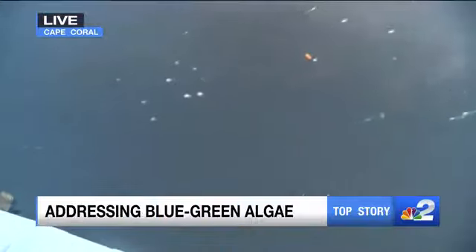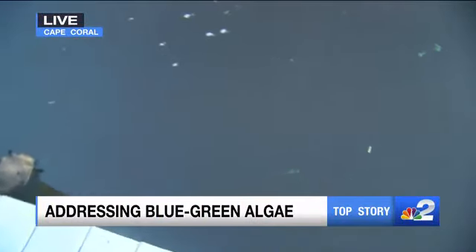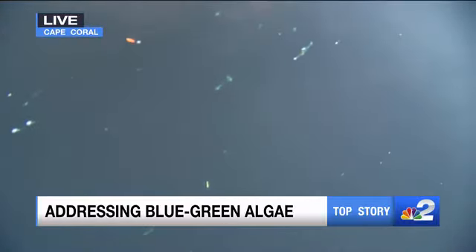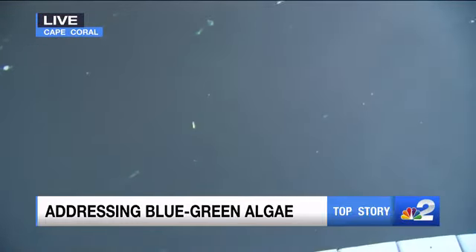Well, Nate, I want to give you a look here at what the algae is looking like here at Horton Park. As you can see, several flecks out here starting to kind of turn into little tiny groupings. City officials say that despite the flecks we're seeing, the waterways are still in good shape, and they're working to keep them that way.